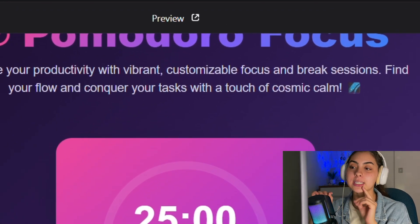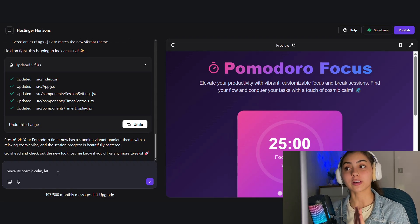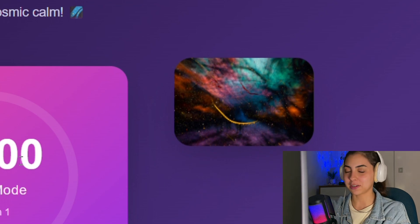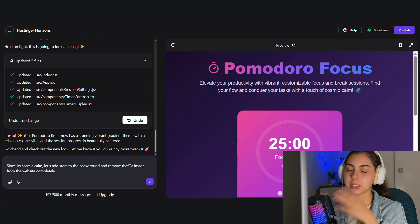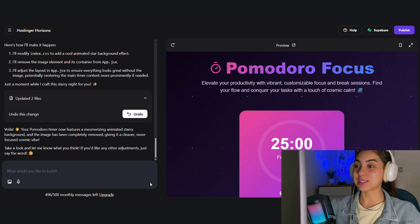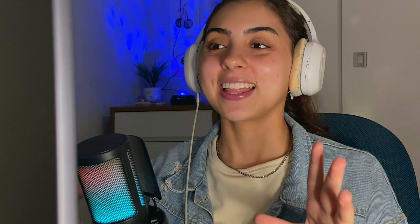I'm gonna ask for one more little tweak. Since it says 'with a touch of cosmic calm,' I'm going to ask to put stars in the background instead of a picture of a galaxy, as the third component of the page — so everything will be centered in the middle. Oh my god, this is perfect. Let's open the preview and see how it looks. This is literally perfect. Now this is what I'm talking about. Hosting Your Horizons, you are amazing.